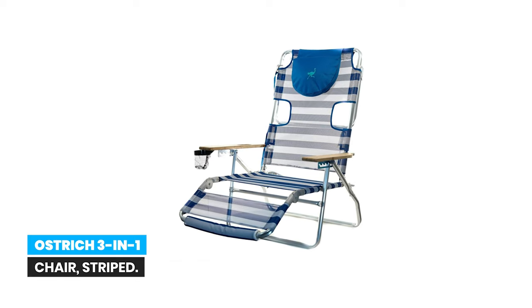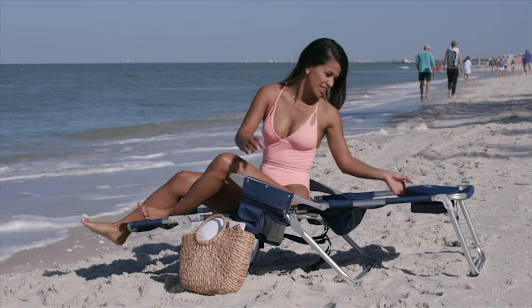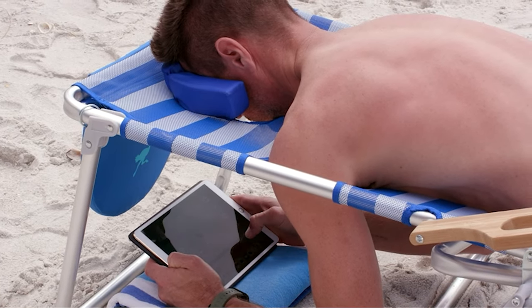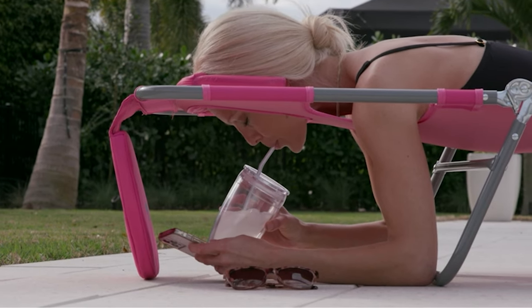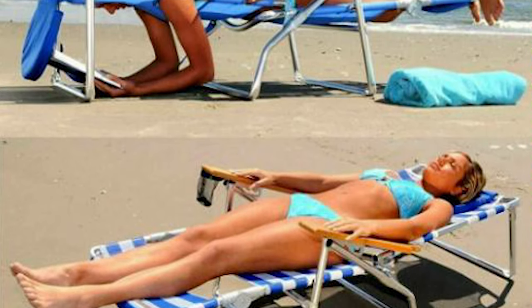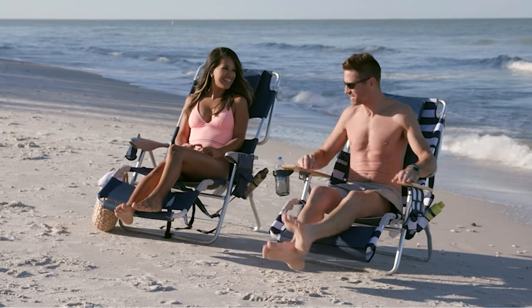Number 8: Ostrich 3-in-1 Chair Striped. The versatile Ostrich 3-in-1 Chair is a lightweight beach lounger that allows you to lie on your back or stomach, and easily converts to a reclining beach chair. Innovative patented features enhance comfort. It has extra-wide armrests, a convenient cup holder, and a pillow for the ultimate relaxation. Enjoy the oversized frame for additional space, and this outdoor chair sits 12 inches off the ground, making it easy to get in and out of.